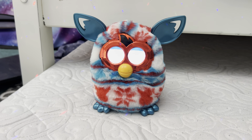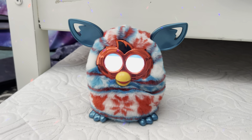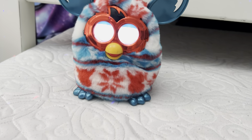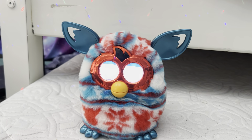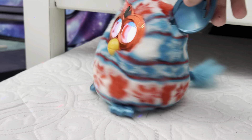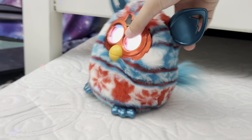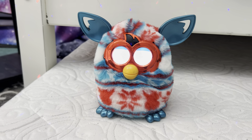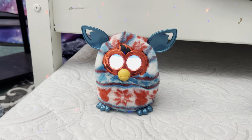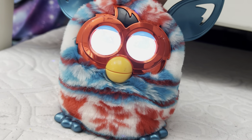This is my first special edition Furby Boom that I got. He has a red faceplate, two teal ears, and two teal feet. He has eyelids that are blue as well, and a blue tail. The fur looks really cool. So that's my new Furby Boom, and that was my first Furby I got for my birthday.